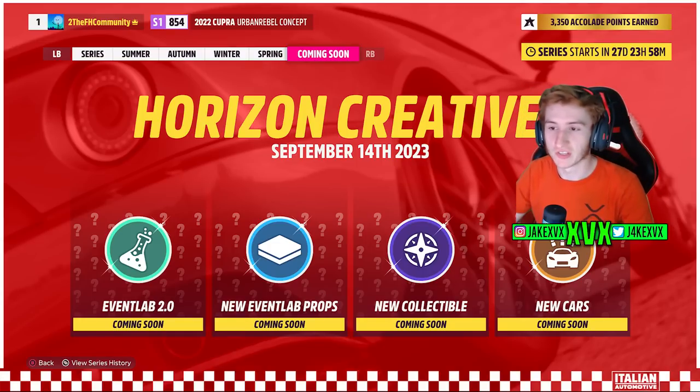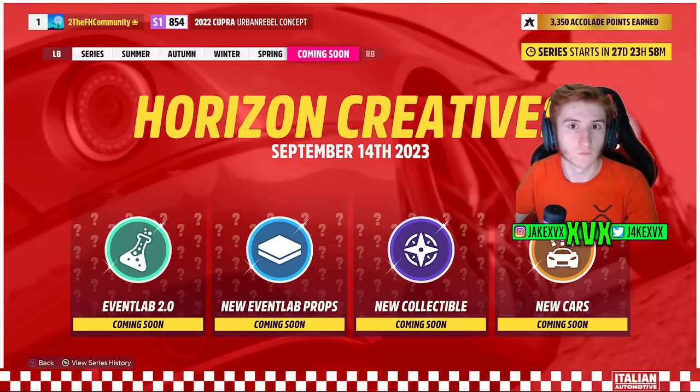September the 14th will bring us the Horizon Creatives update. We don't know too much about it but we can do a lot of working out based on the clues we have. On the previous Forza monthly livestream where they showed the current updates, at the end they always tease us a little bit with the new updates — let's roll what was said now.